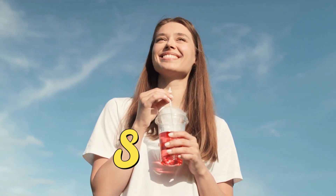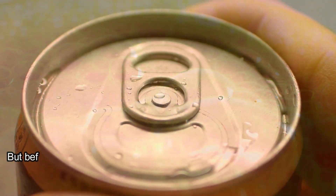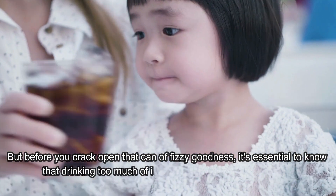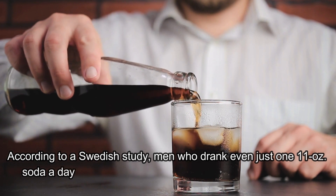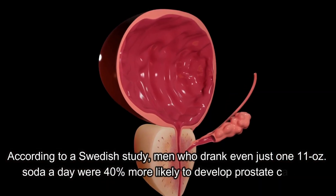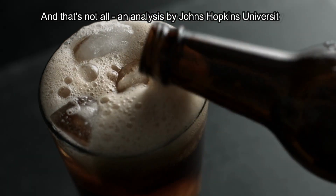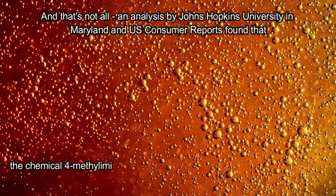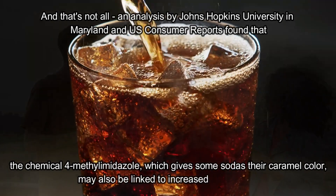Up next on our list is a drink that's popular all over the world: soda. But before you crack open that can of fizzy goodness, it's essential to know that drinking too much of it may increase the risk of cancer. According to a Swedish study, men who drank even just one 11-ounce soda a day were 40% more likely to develop prostate cancer. An analysis by Johns Hopkins University and US Consumer Reports found that the chemical 4-methylimidazole, which gives some sodas their caramel color, may also be linked to increased cancer risk.